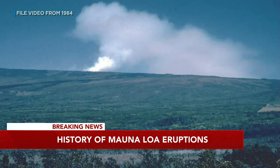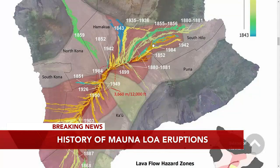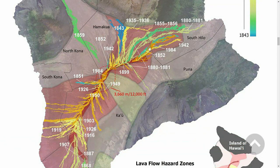I have a really cool HVO map to show you now — check this out. This really gives you context to the history. Let's look at that 1984 flow right here. You can see how close it came to Hilo right there.